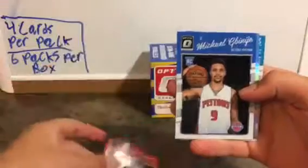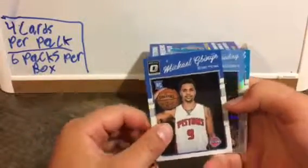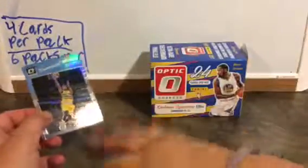Damian Lillard, Michael — these rookies are so hard to say — Emanuel Mudiay and Jeremy Lamb. Last pack.